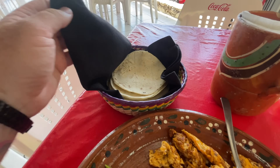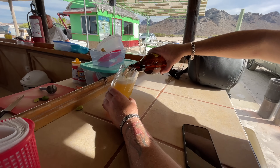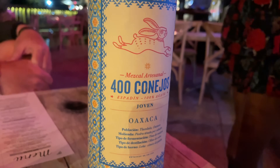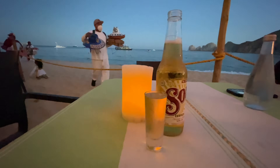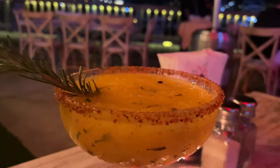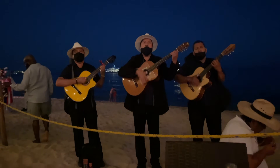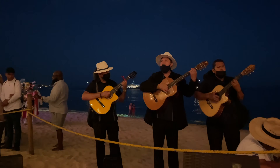Also if you haven't already tried mezcal, this is 400 Conejos — which is 400 rabbits — from Oaxaca. The best way to take one of these down is to rub a little lime juice on your hand, put a little salt, lick your hand, and then drink the shot. There's going to be mariachi going in the background.